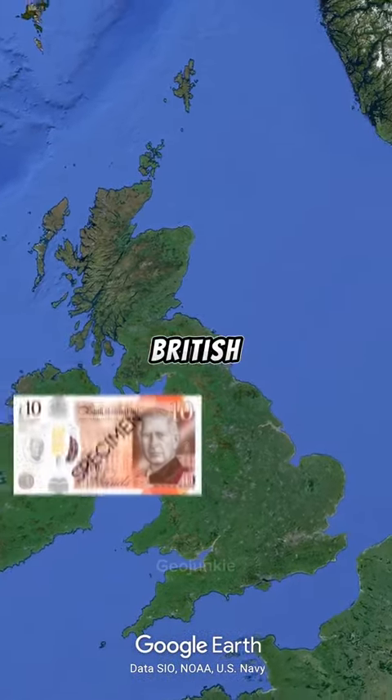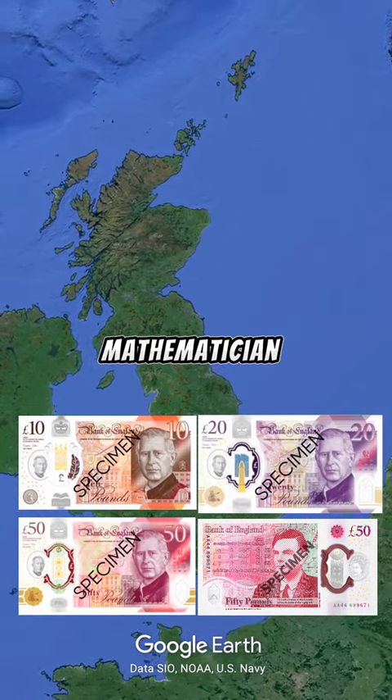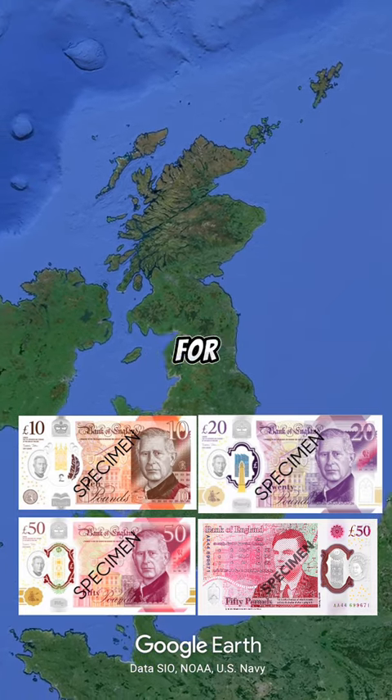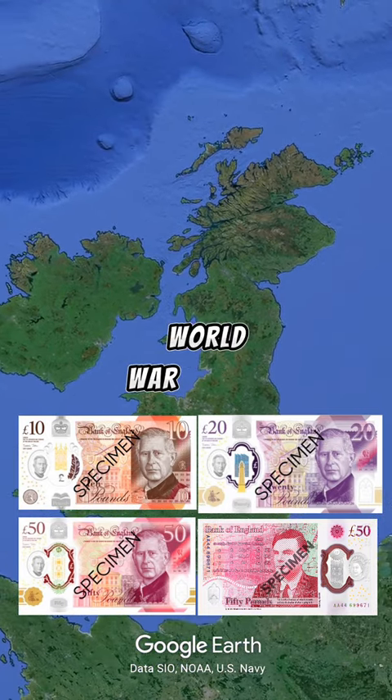Next at number three is the British pound. The fifty pound note of the United Kingdom features mathematician Alan Turing, known for his work in computing and for breaking the Enigma code during World War II.